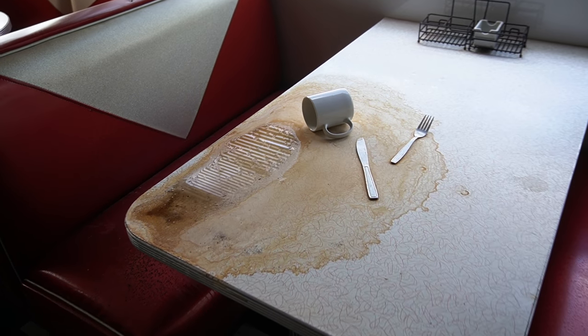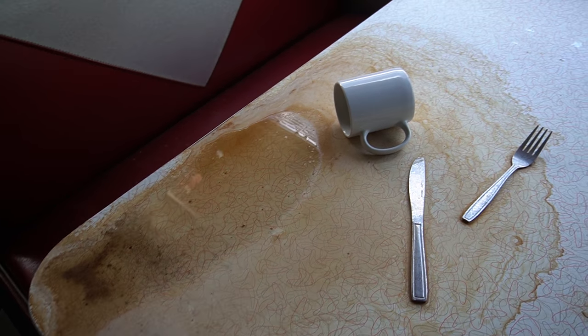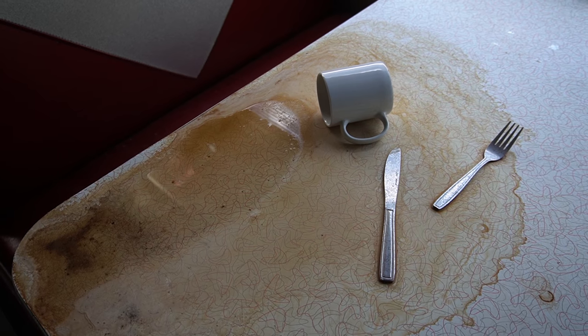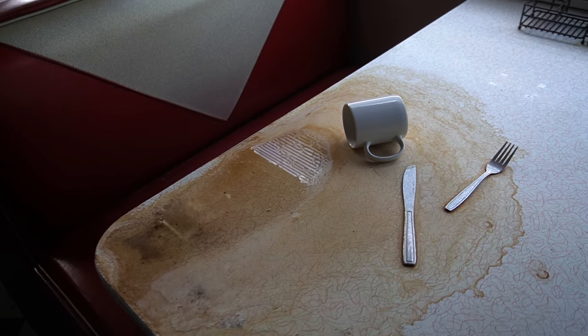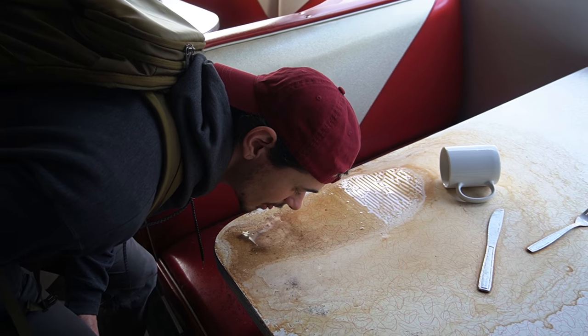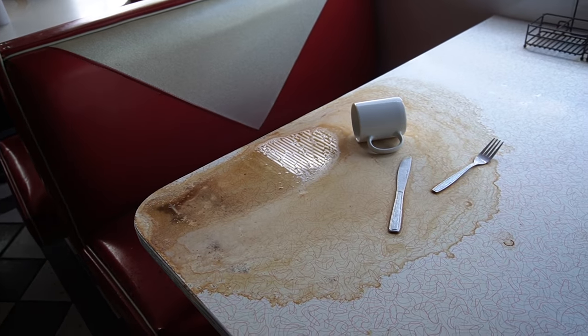Oh, someone spilled their coffee — that would totally be me. I feel like I spill a lot of things; almost every time I have a cup of coffee I get like 10 drips on me. I am just not a coordinated human being. Sonny's been known for doing a lot of taste tests in my videos, but no — stop, oh my god.